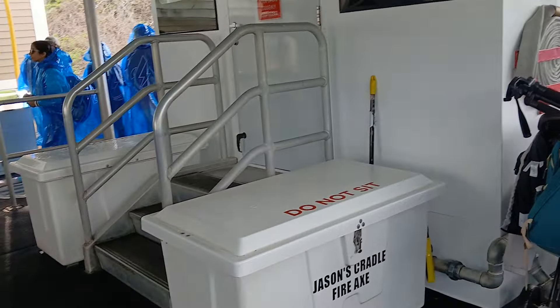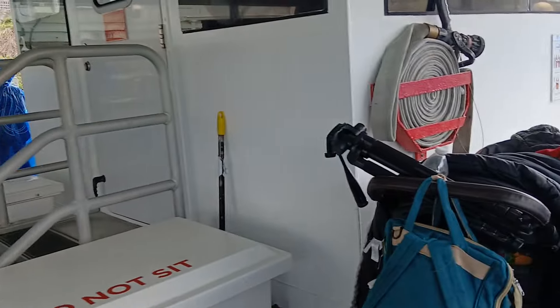We're on Maid of the Mist, and that's Jason's cradle and fire axe. Now, that's Jason up there.